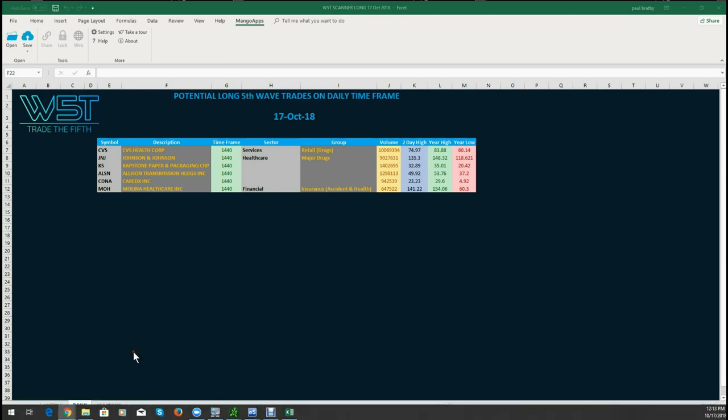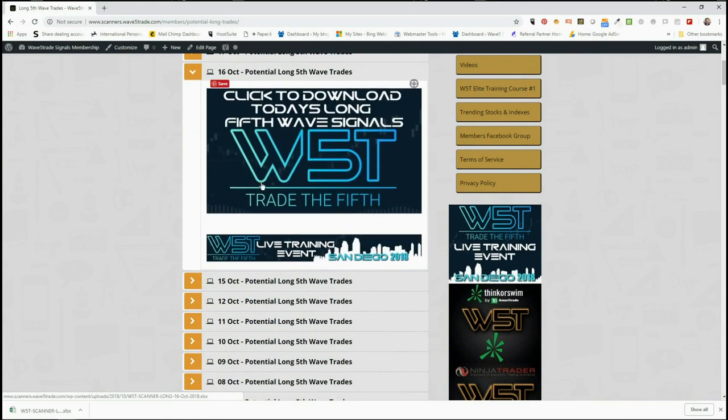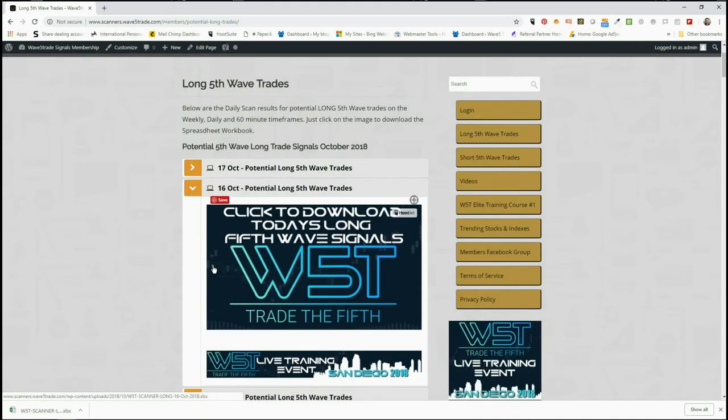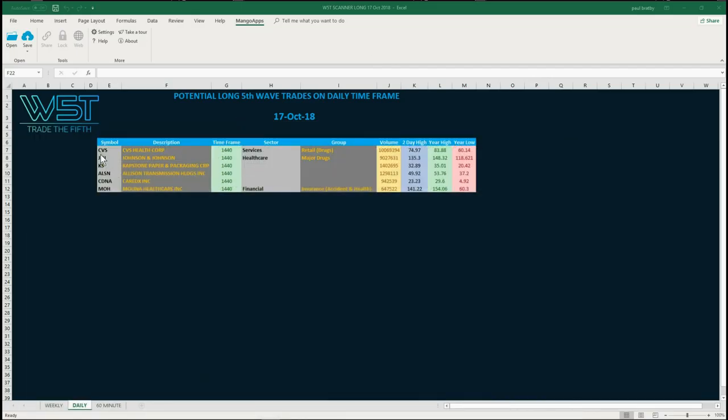This is where it's important that we've got these backdated issues, because the ones from yesterday are still good and these should be building your watch list for potential long fifth wave trades on the daily and the weekly. This is why we keep all of these — each day's list keeps adding to your watch list. We'll go through the criteria for the entry for these and you'll see how that represents on the chart.